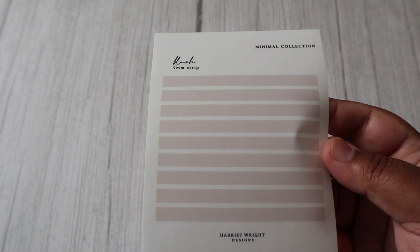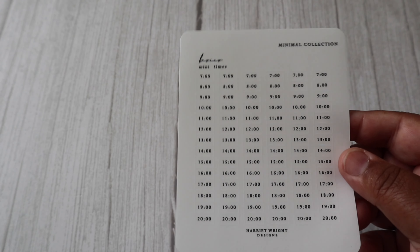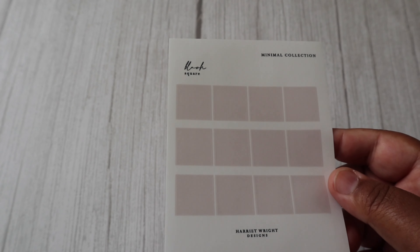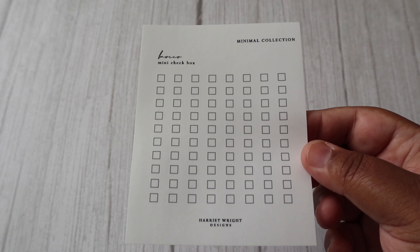I also picked up these items from the Minimal Collection. I think they're so cute — perfect for my B6 notebook or my passport size. I also picked these many times: blush squares, mini tick circles in blush, mini plain checkboxes. And that's all from the Minimal Collection this time.